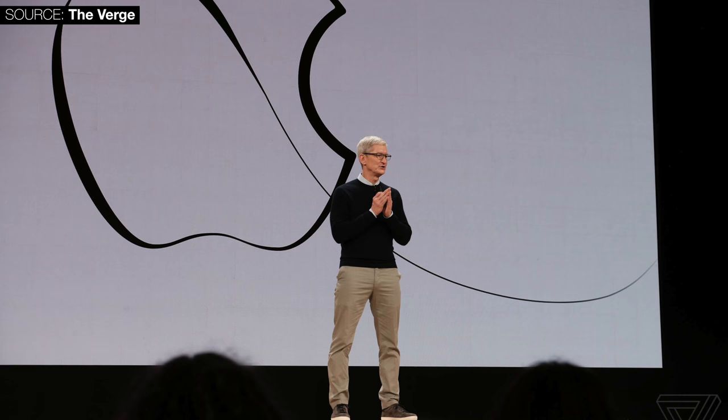Apple has just finished their March 2018 event and they've announced some very interesting and unexpected stuff. This was a very unexpected event from every single point of view. Grab some popcorn — here's everything that Apple announced today and everything you need to know about all of those interesting announcements.